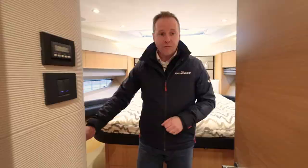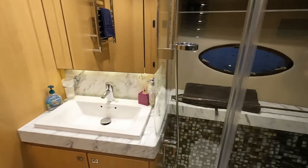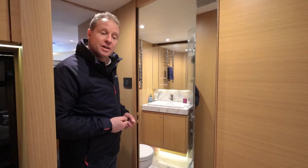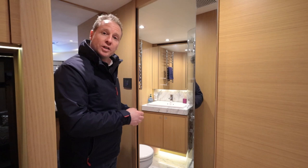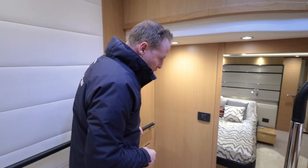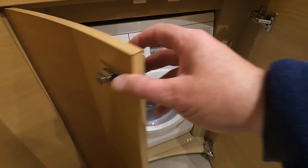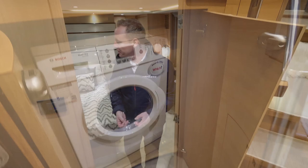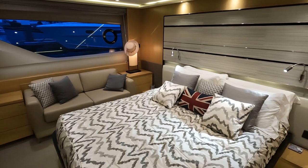There's another heads compartment — as mentioned, three heads on this boat. This is the day access heads with two doors: you can access it as an ensuite off the twin cabin or directly off the lower saloon galley area. Before we get into the master, we've also got a washer-dryer neatly stowed under the stairs, which allows for longer passages with proper house systems.